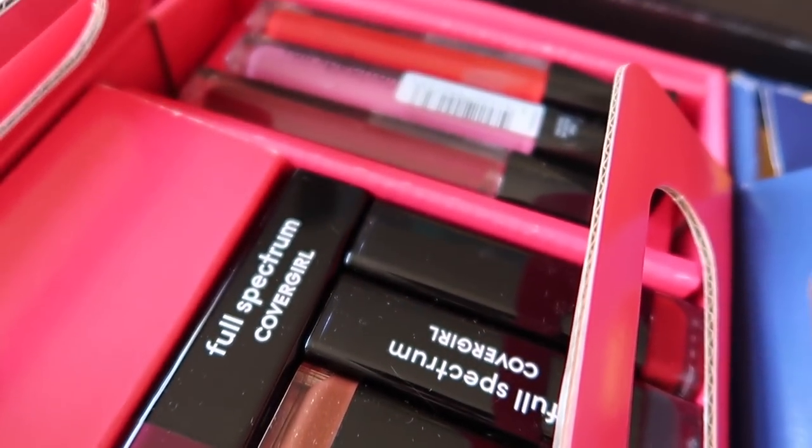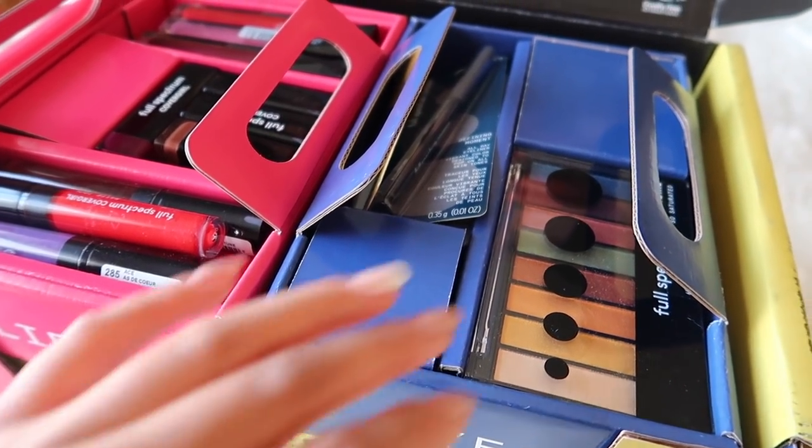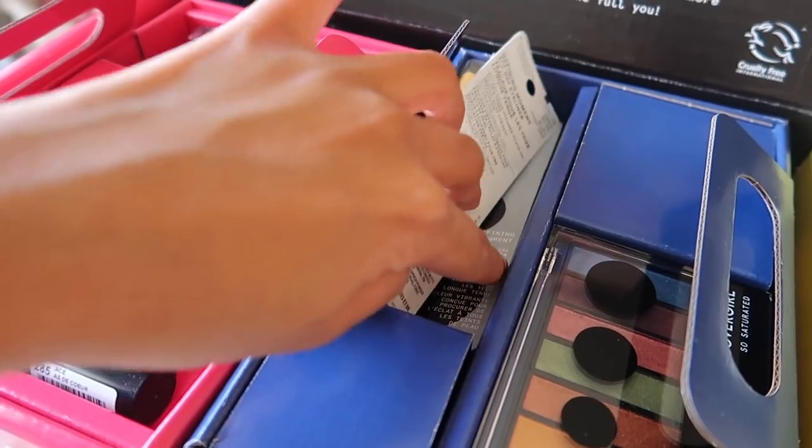There are shades and shades and shades — so many different palettes!